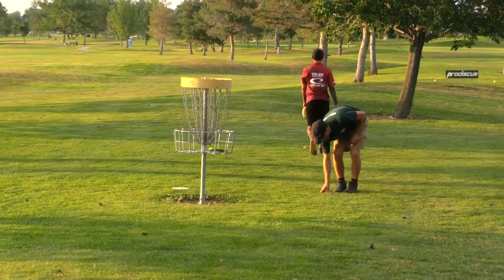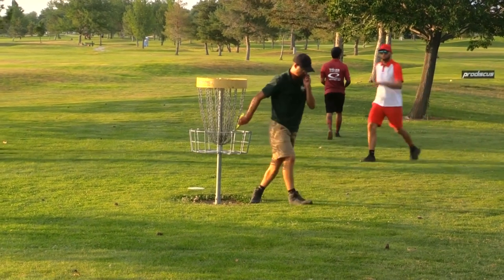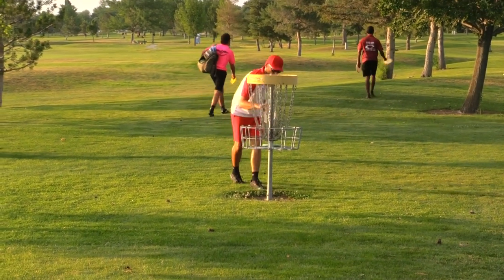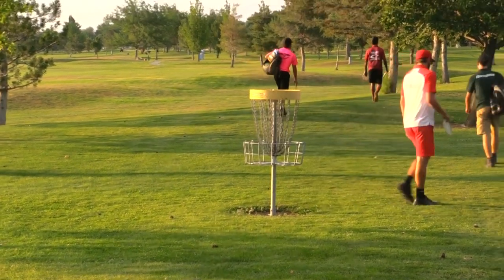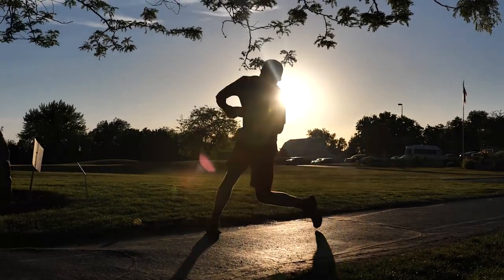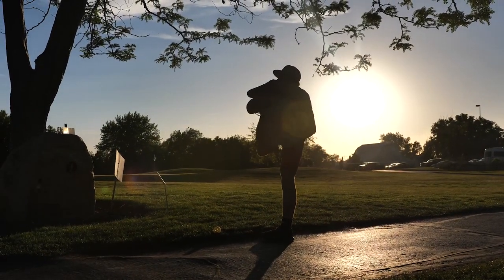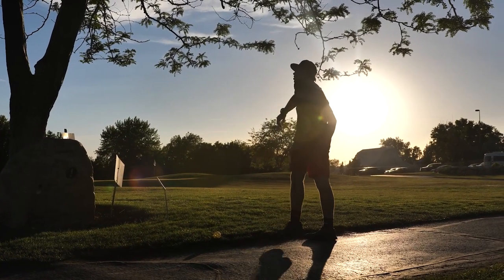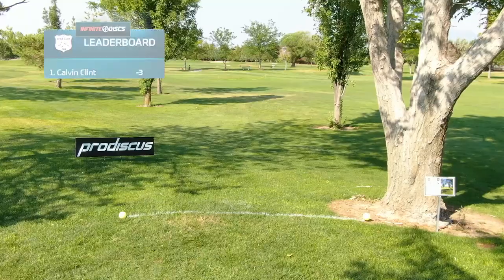Clint's putting lights out — his circle two has been amazing this tournament. Look at the weather too — from those first two days with the wind, we're here this evening with zero wind, just picturesque perfect weather. Perfect temperature, everything.